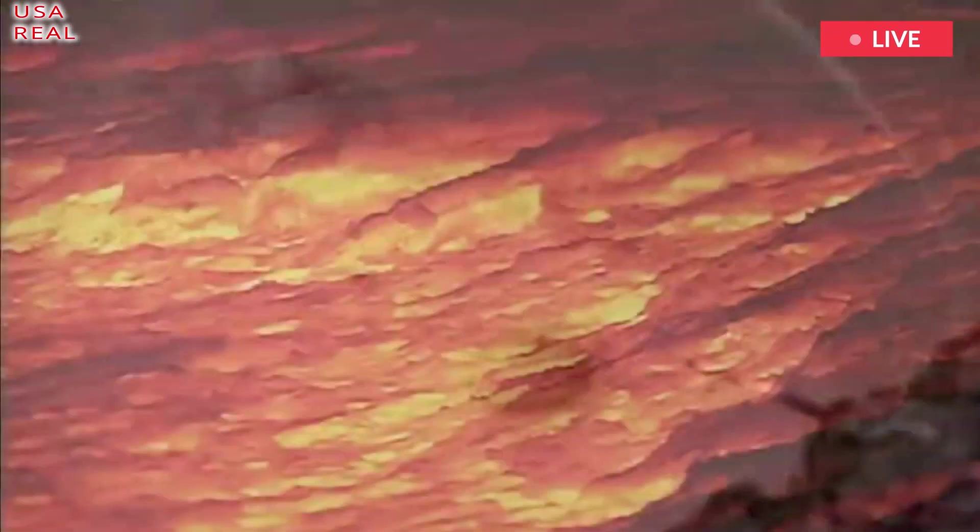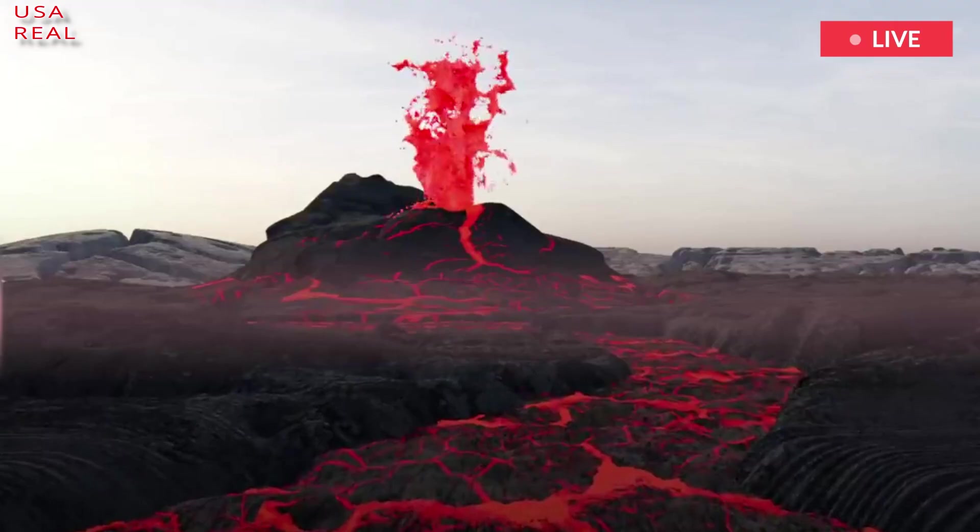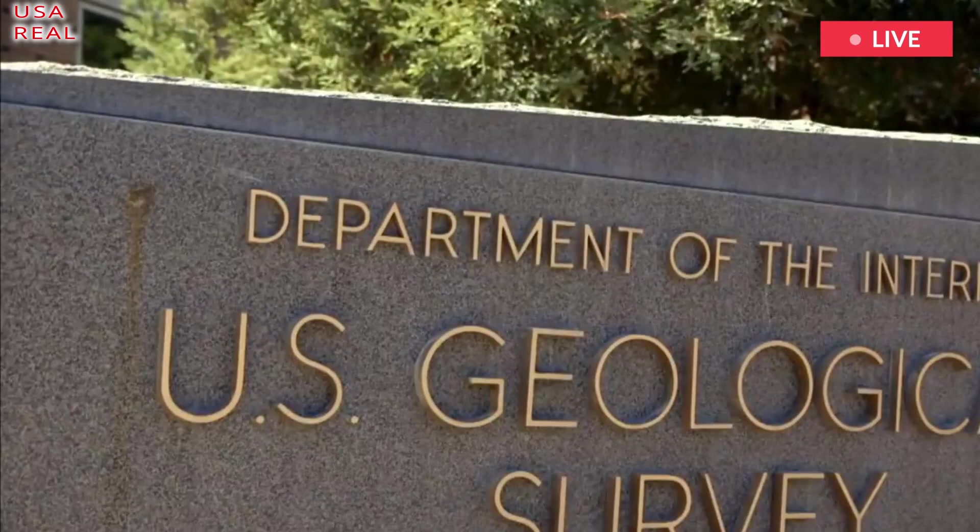The first sign of a Yellowstone eruption would probably be the ground rising, the researchers said. Just before Mount St. Helens erupted, the mountain bulged, growing five feet per day. A similar kind of uplift would be likely at Yellowstone.